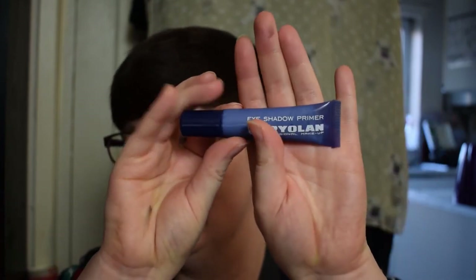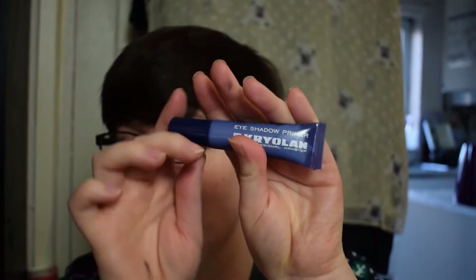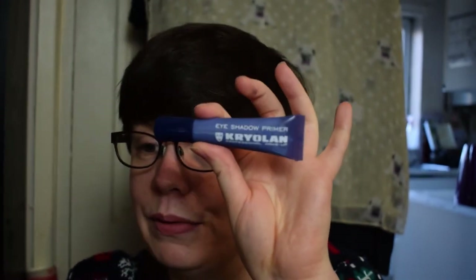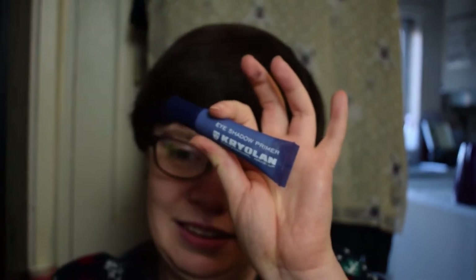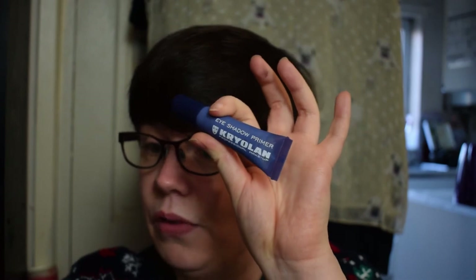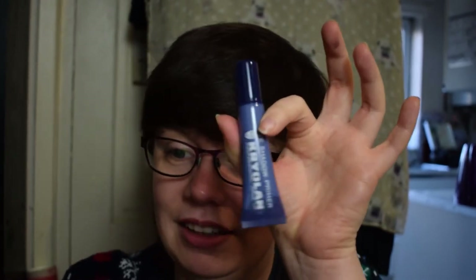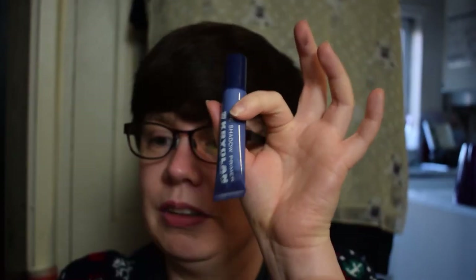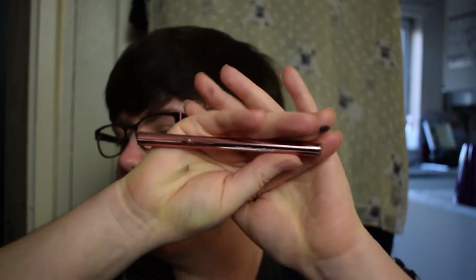The Cryolan eyeshadow primer is £18.30. There's an American dollar version listed, but since Cryolan has a UK website and UK buyers would likely purchase from there, I'll use £18.30. It's pricey for a primer but Cryolan is a genuinely good brand, and it's a generous size so it'll last ages. They've focused on product over packaging, and I think it'll be really good.